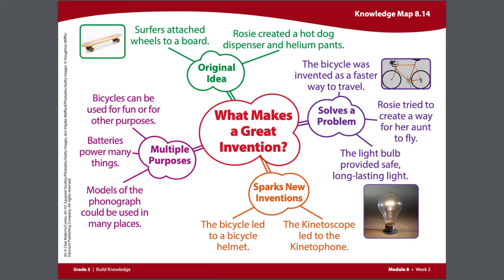The kinetograph gave rise to modern technology that records moving pictures. The phonograph gave rise to records, compact discs — known as CDs — and digital music like MP3s, or think about any streaming service that you might use to listen to music. The light bulb caused the development of the power system that brings electricity to homes.